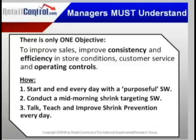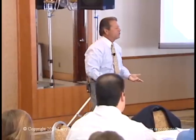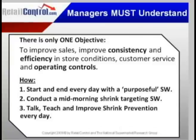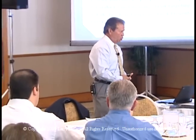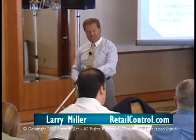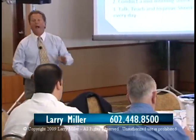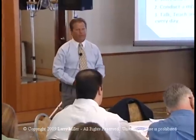Feel free to quote it — don't even use me as the byline, you may take it as your own. How do you do that? You have to start every single day with a purposeful store walk — purposeful being the operative word. All store managers walk their stores, but all store managers do not see their stores. All store managers occasionally visit a cooler, but all store managers do not see their coolers. All store managers walk through their back rooms, but most store managers do not see their back rooms.